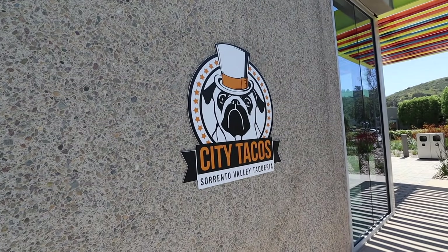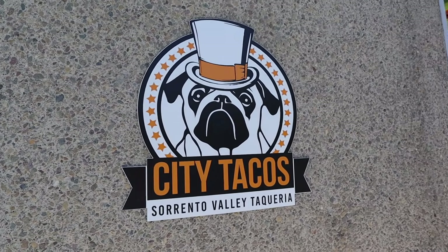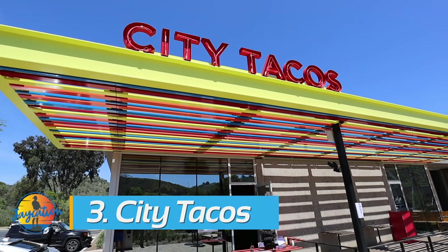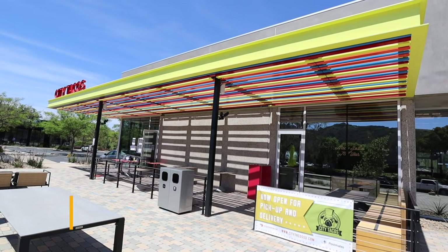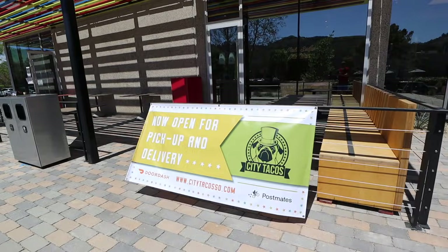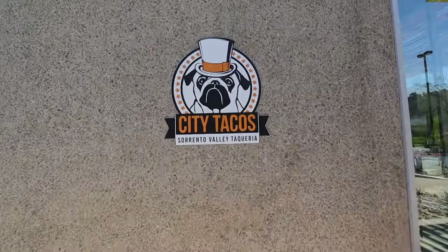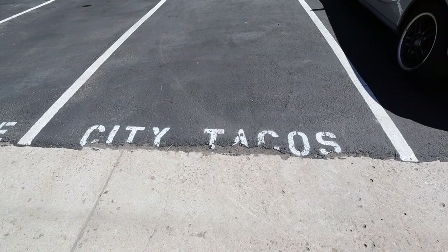Number three is City Tacos. City Tacos has seven locations throughout San Diego — from the first one in La Mesa all the way to Imperial Beach, and this one near my house in Sereno Valley, which is in the business park. City Tacos is family owned; I met the owner in Imperial Beach, and his son actually runs this location in Sereno Valley.